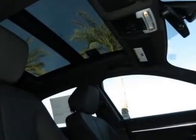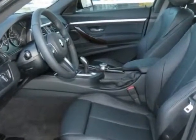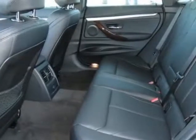This 3 Series Grand Tourismo boasts a 2.0 liter engine and has an 8-speed Steptronic transmission. Additional options for this vehicle include the black sapphire metallic,